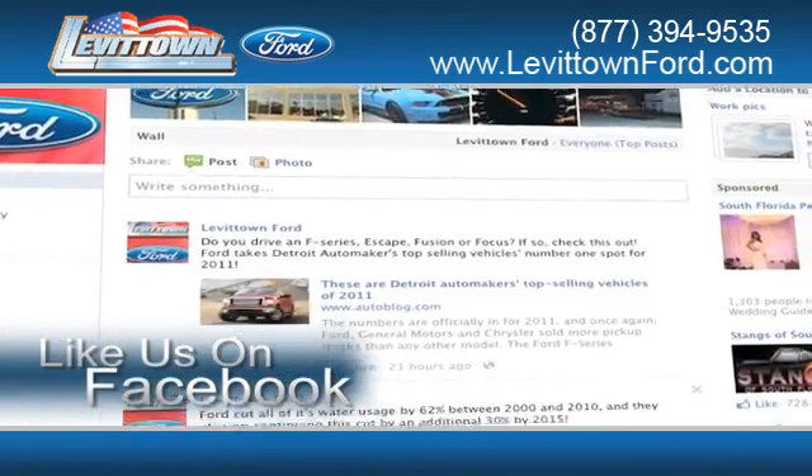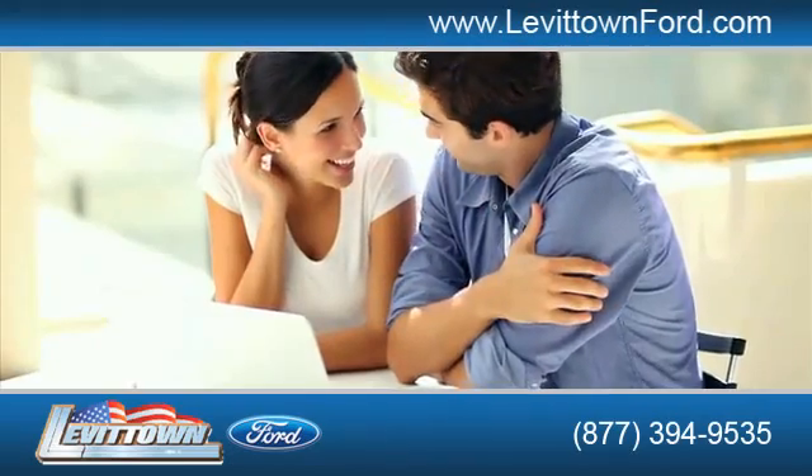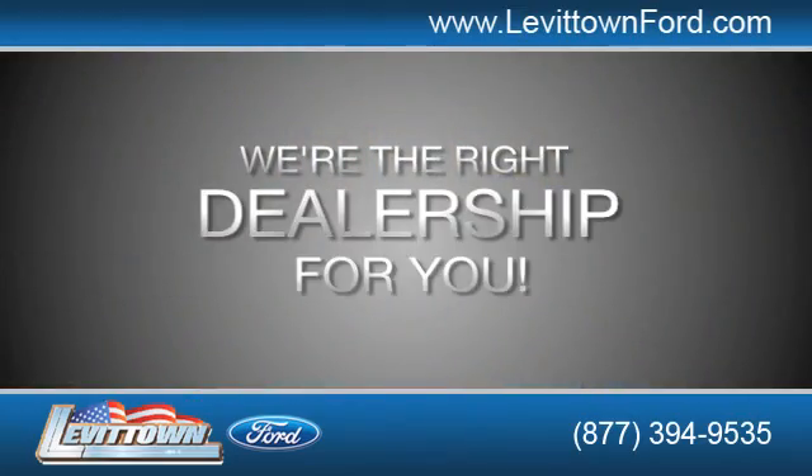Like us on Facebook to find out about our specials before anyone else. And read more about the Levitown Ford dealership experience to see why we're the right dealership for you.